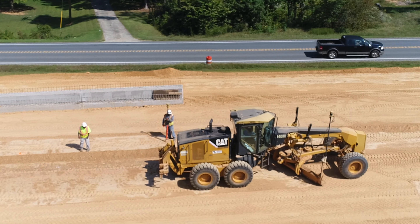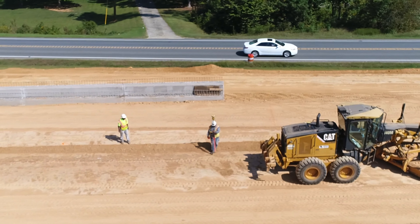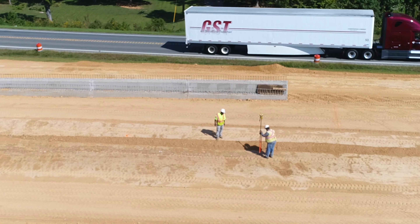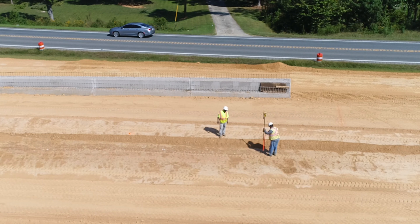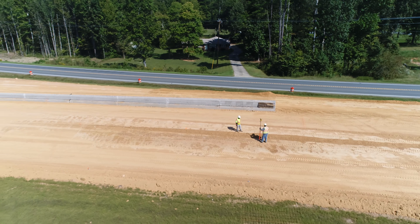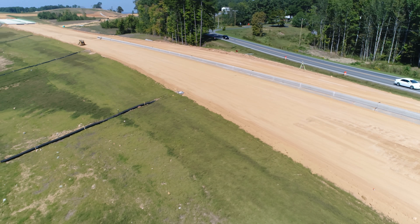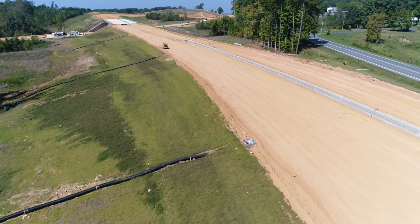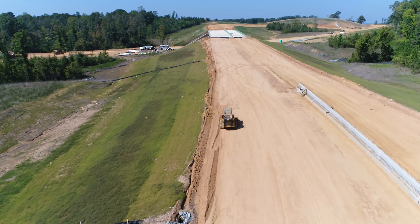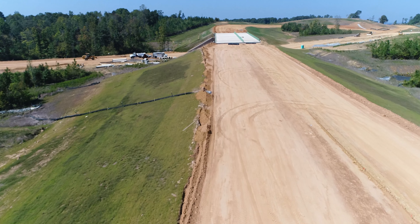Now you'll see him step back out there and measure again after the grader passes to see if they're about where they ought to be. Getting close now - just about on the money. That's probably what they're saying. We'll fly on back toward the bridge and see if we can find something else happening.